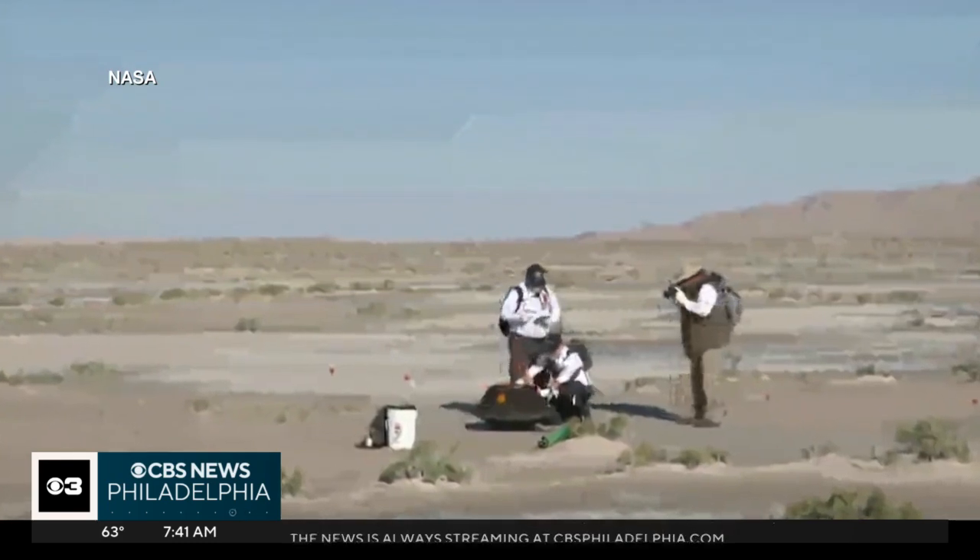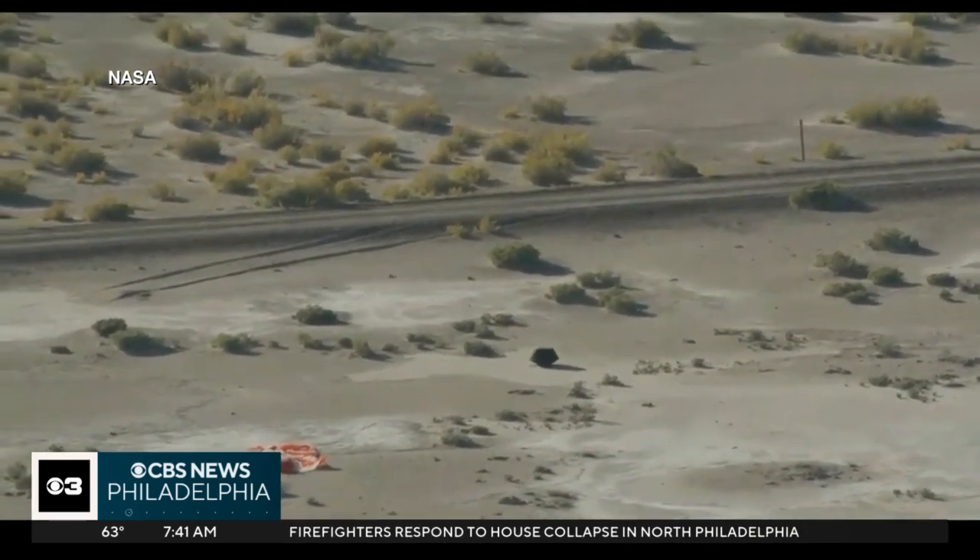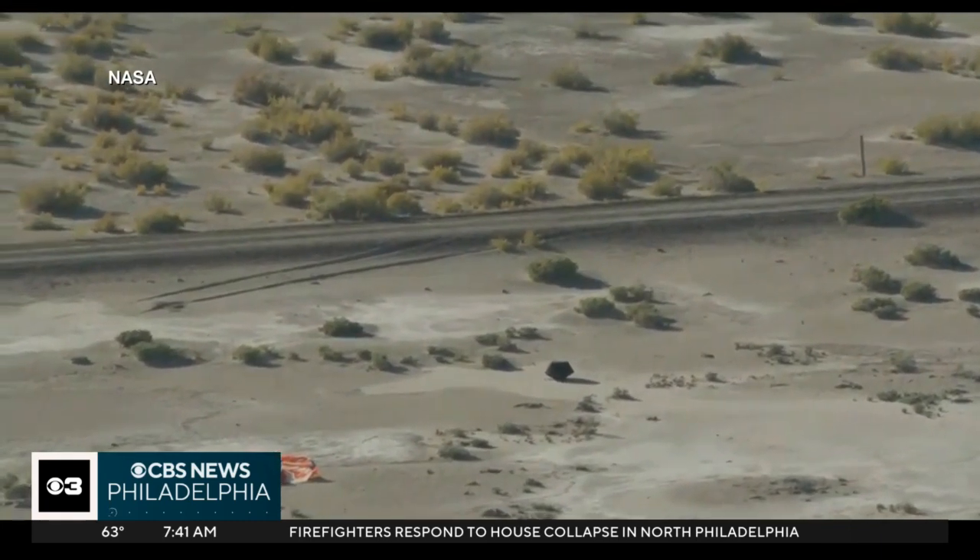NASA officials spoke about the successful mission. "It was pulse-pounding — I'm sure for you watching it, even more for those of us in the helicopters. We were, with bated breath, making sure that we came down for a nice soft landing in the Utah desert, and it worked — and it worked spectacularly well."